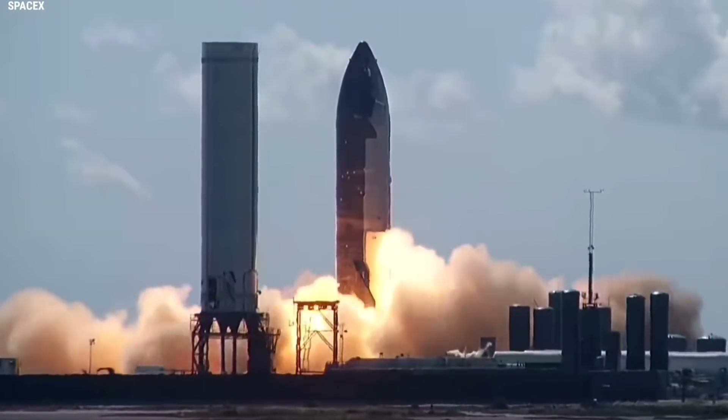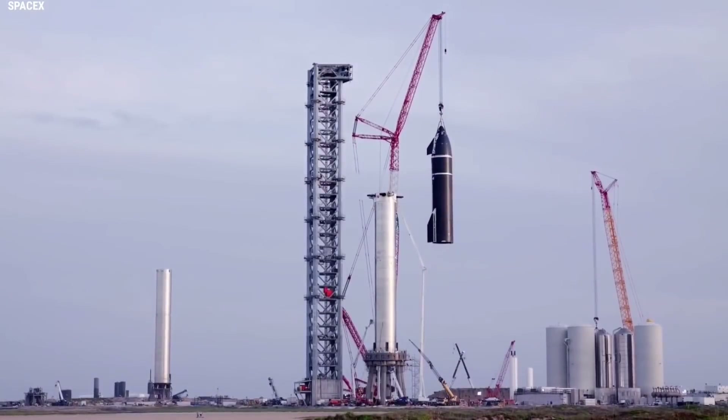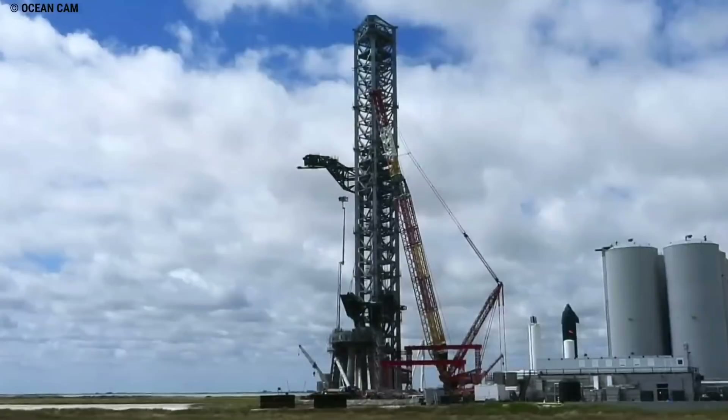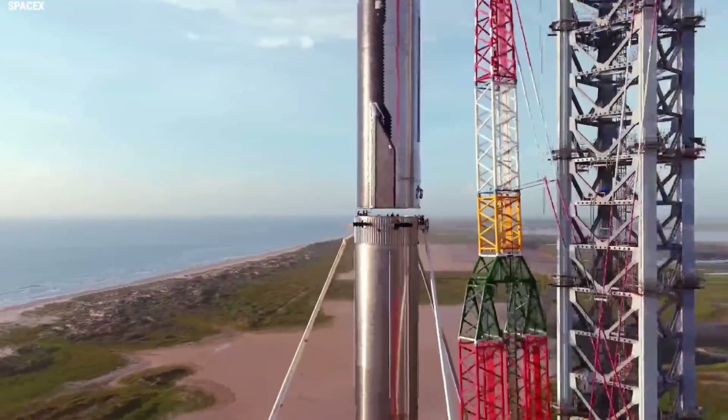SpaceX appears to have begun tying up a number of loose ends at Starship's first orbital launch site, potentially setting the stage for major rocket testing CEO Elon Musk has stated could begin next month.